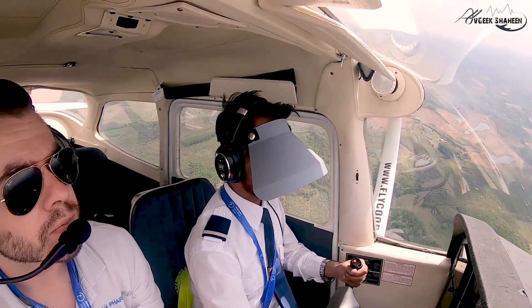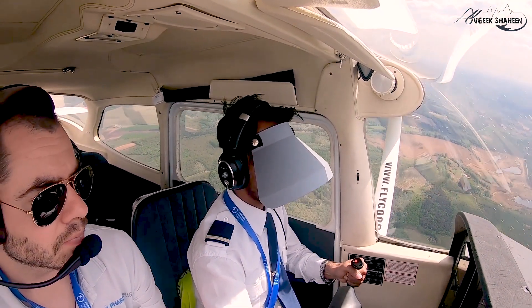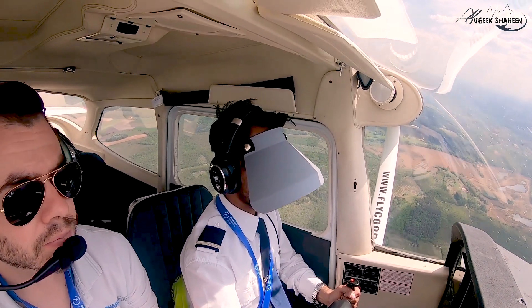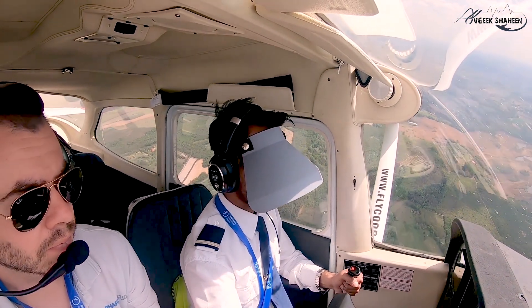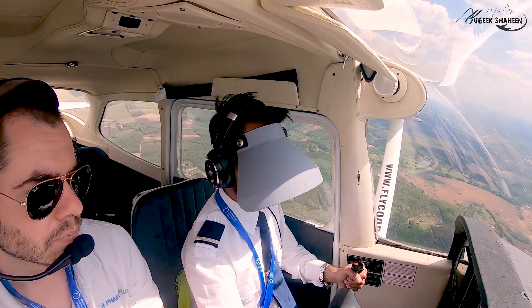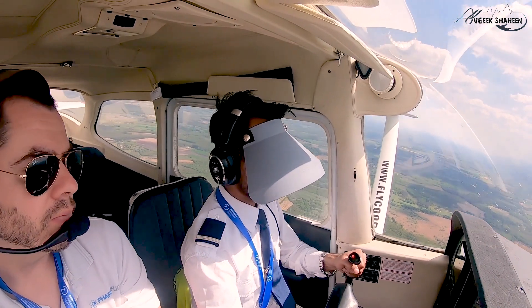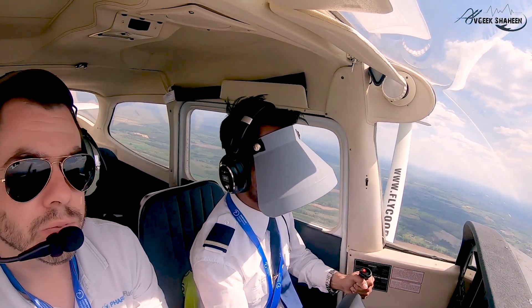Hotel Delta Echo, good day, standing at one zero, ready to taxi. Hotel Delta Echo, good day — taxi to holding point 048, QNH 1018. Hotel Foxwood, taxi to holding point 048.